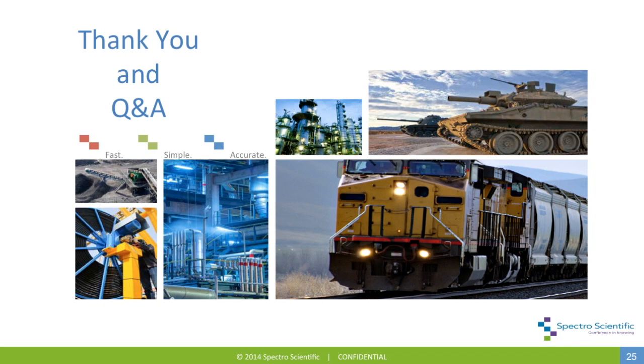Next question: I have engine oil analysis requirements from the engine OEM. Does the Minilab EL measure these parameters? Yes. A typical OEM engine specification will include viscosity, water measurement levels, soot, total base number, as well as elemental contaminants such as sodium, silicon, potassium, et cetera. And while an engine OEM will not specify limits for wear metals, it's very important to trend them to understand the condition of the engine itself.